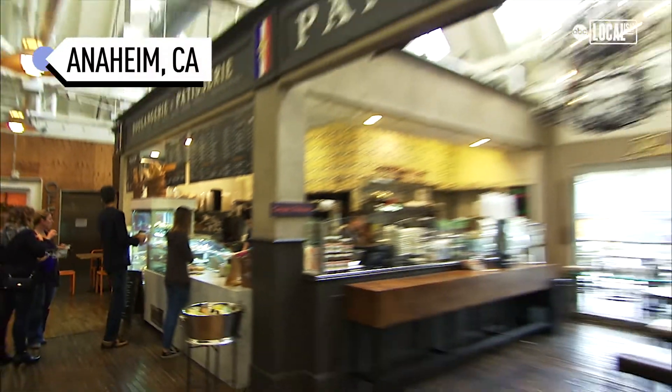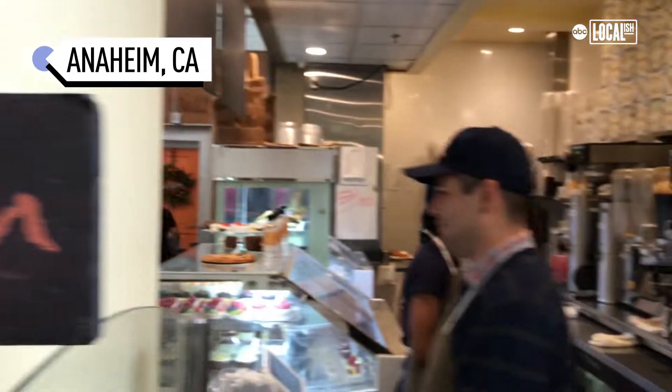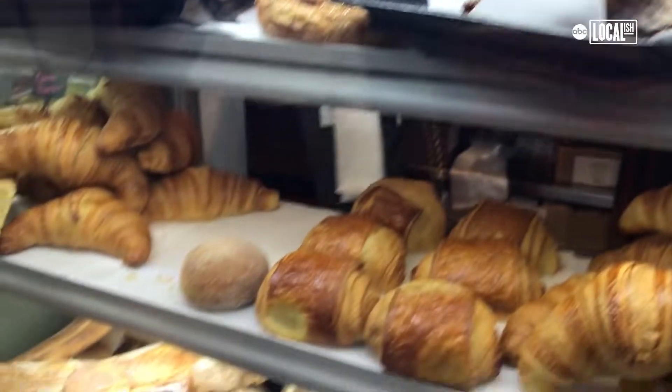My name is Tiffany Sepechen, and my husband Rafi and I own Pandor Bakery. We have a sister store in the south of France. We have a fun hybrid type of menu, and we make everything fresh from scratch.